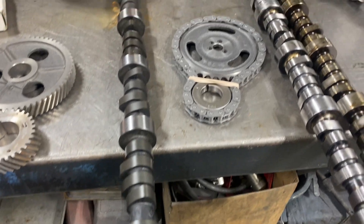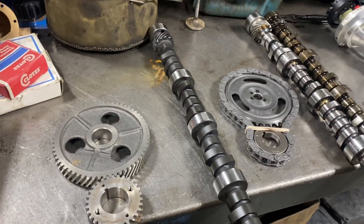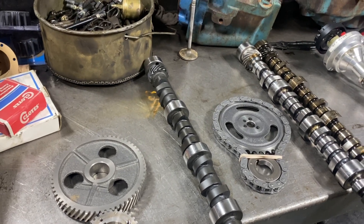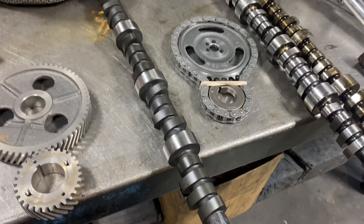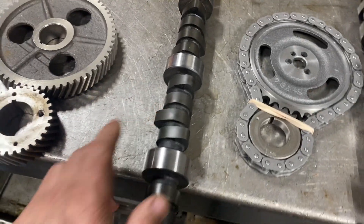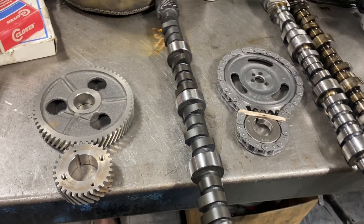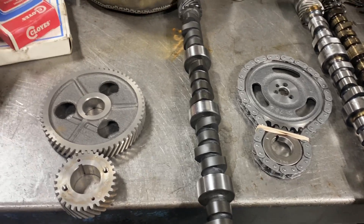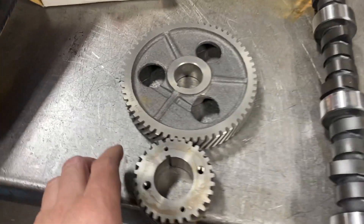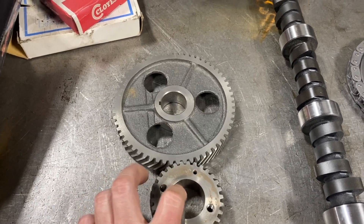On a small block, the gear bolts on; on a big block it presses on. A bolt-on gear, normal opposite rotation camshaft with the 1-2-7-5-6-3-4-8 firing order. This is a Melling 2125, which would fit 1992 and down. If you want to convert something, this is what you'd use. Even though the crank is turning opposite, you can see the cam would still be turning clockwise.